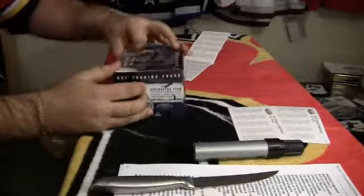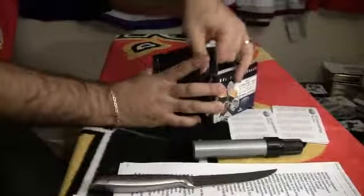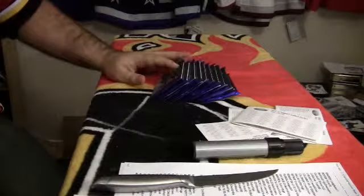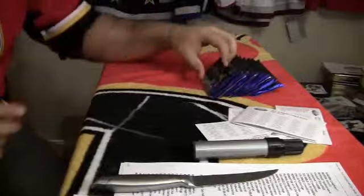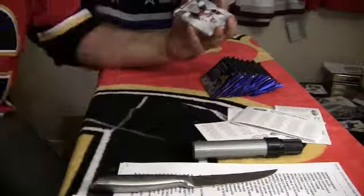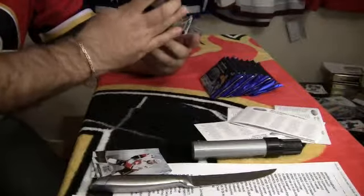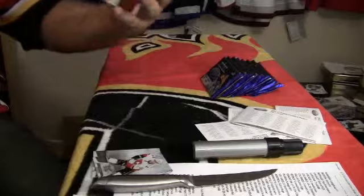Fourth box for the first half. First pack for the fourth and final box. It's not a hot box. Fabric of the Game, numbered 87 out of 399 for the Edmonton Oilers, Taylor Hall.